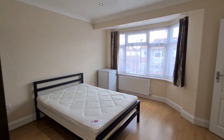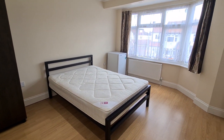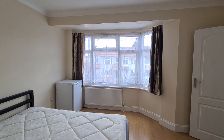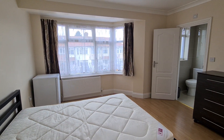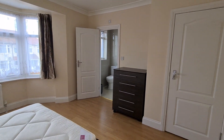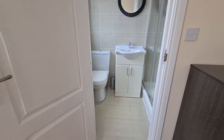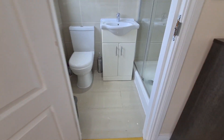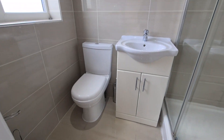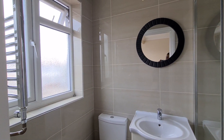This room comes fully furnished, so you have a freestanding wardrobe, a double bed, fridge freezer, double-glazed windows, gas central heating, curtains, and everything put up — including a chest of drawers.